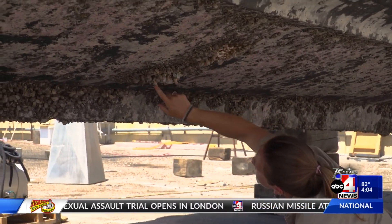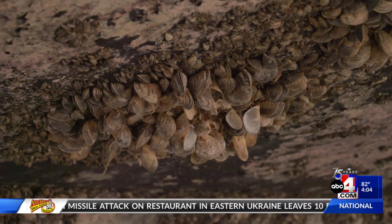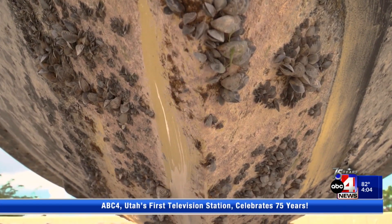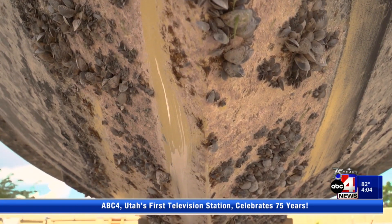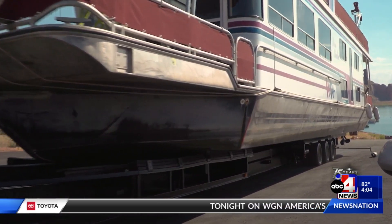Quagga mussels are an invasive species to waterways across the U.S. The mussels are very invasive and adaptive, and they're not just bad for our fisheries and our water quality — they will plug up all of our infrastructure. Lake Powell is the only waterway in Utah that is contaminated, and has been since 2013.